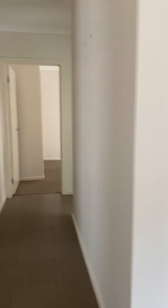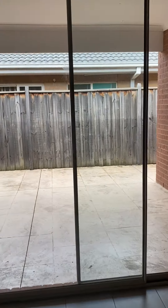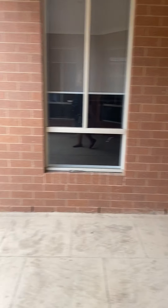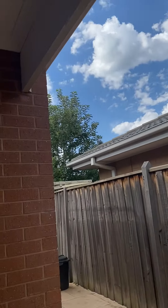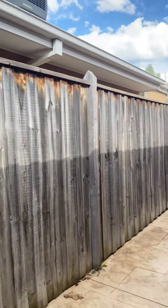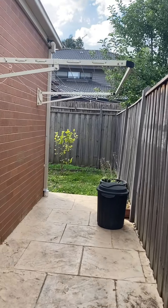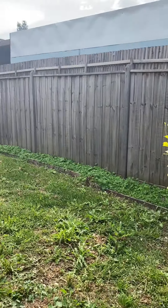Moving along back through the house going outside to the backyard. Plenty of space here under cover. Down there is access to the garage. You've got the clothesline here and some more space just around this way.